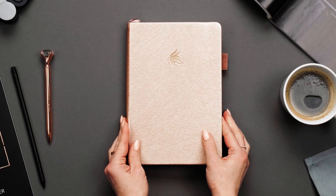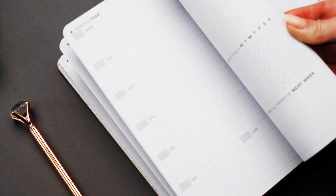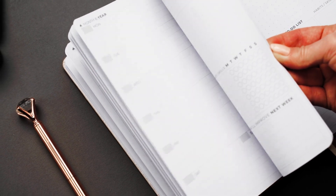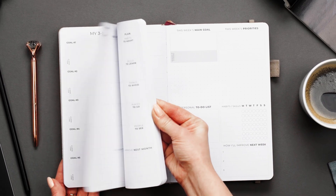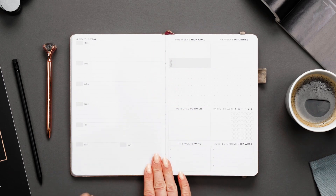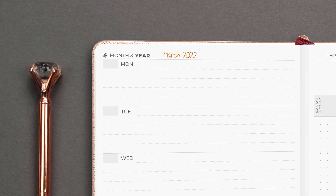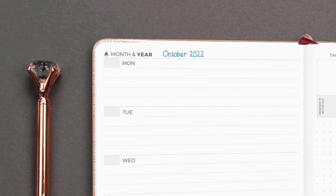Now let's look at what awaits you inside. By design, all 12 monthly spreads come right up front, followed by 52 weekly spreads. This way, you can skip a week without wasting any pages. Another important feature of this planner is that all layouts are undated, meaning you can start using the planner anytime and take a break if needed.